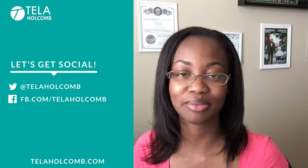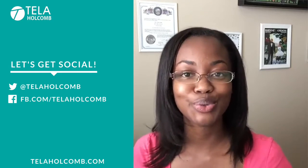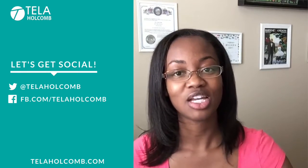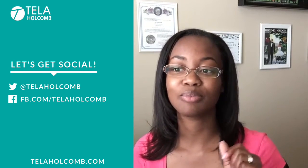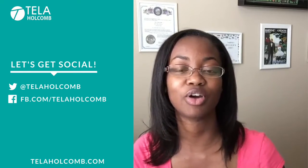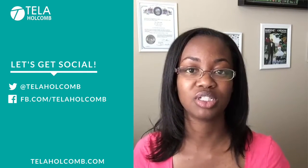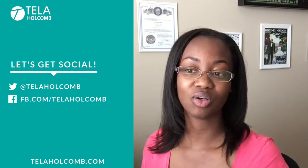If you're just joining me and haven't met me before, my name is Tila Holcomb. I'm a trading and investment coach and I teach you how to create a monthly income and build a financial legacy through trading and investing in the stock market. I am not a financial advisor, so I cannot give you investment advice. Anything I mention is for educational purposes, based on my experience as a trader and investor.